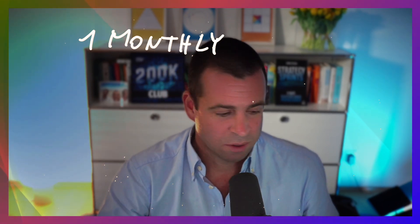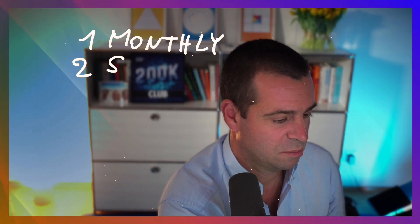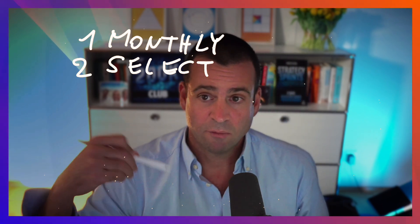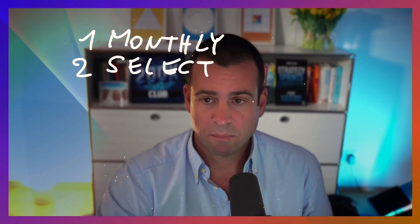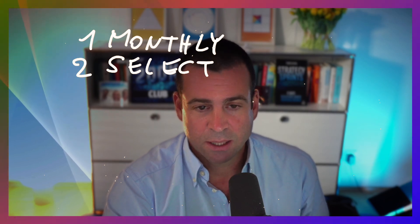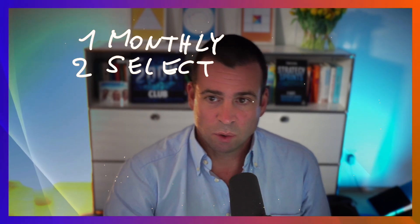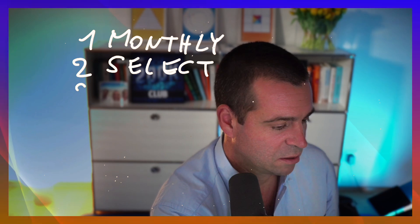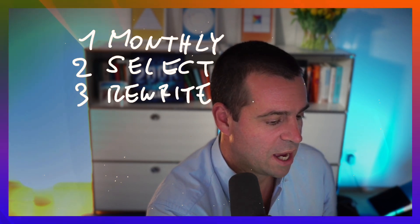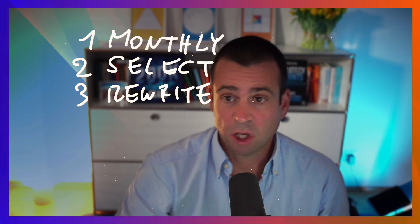In that review I get this information, and by doing that I select the next top posts. I know these are the topics for next posts, the next webinars, the next videos, the next emails. Then I do a rewrite of the things that went well, starting by changing the hook.